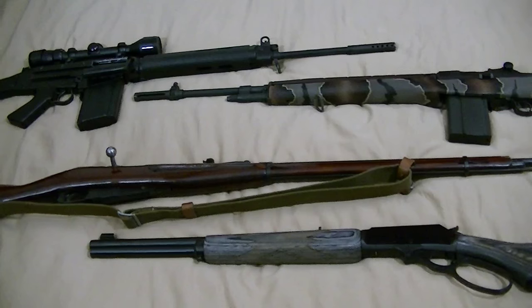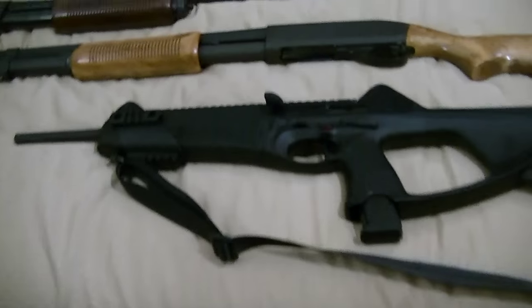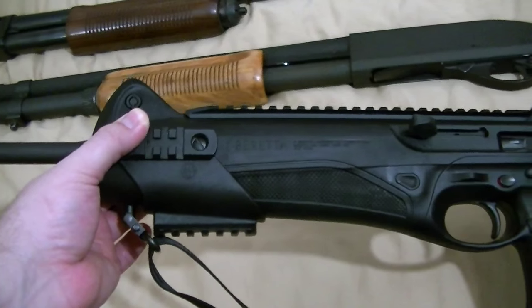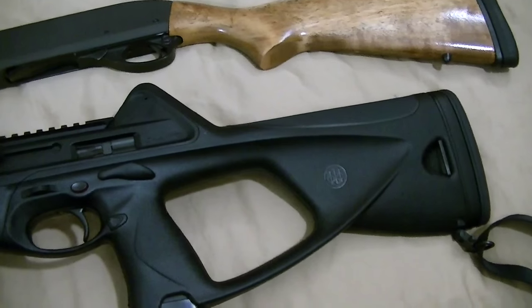Now for shotguns — there's one odd rifle out, my little Beretta CX-4 Storm, which takes the Beretta 92 magazine, so it's kind of nice — 20 rounds, 30 rounders, or the standard 15 rounders.